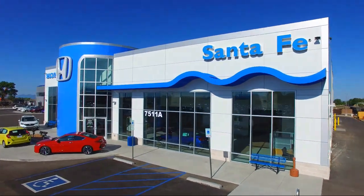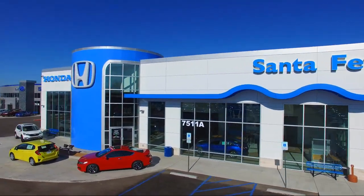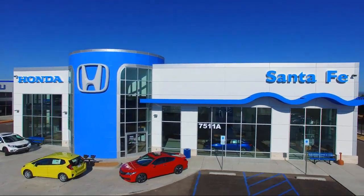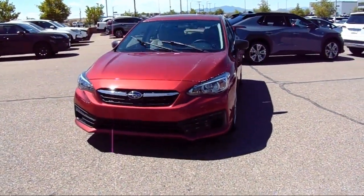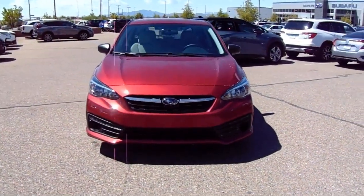Welcome to Honda of Santa Fe, and here's a look at another one of our fine vehicles from our great selection. It comes equipped with Starlink Apple CarPlay, Android Auto, the EyeSight System, and All Wheel Drive.